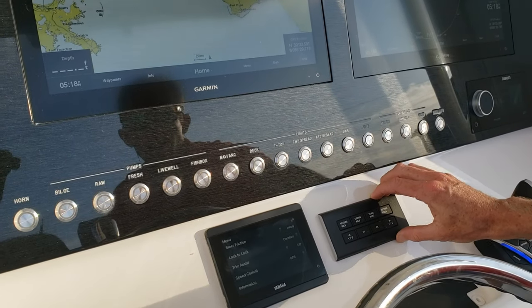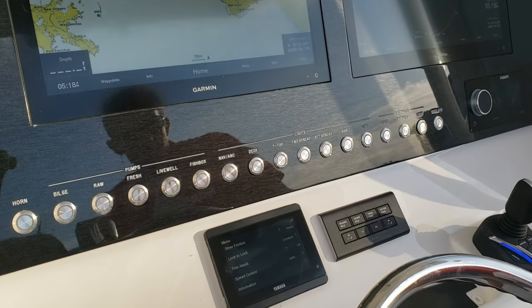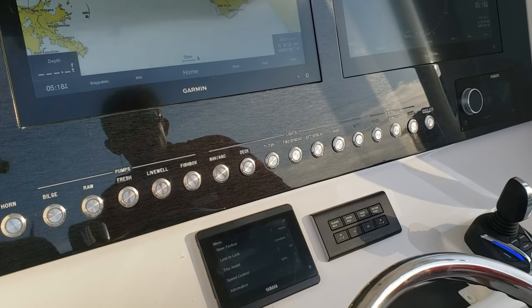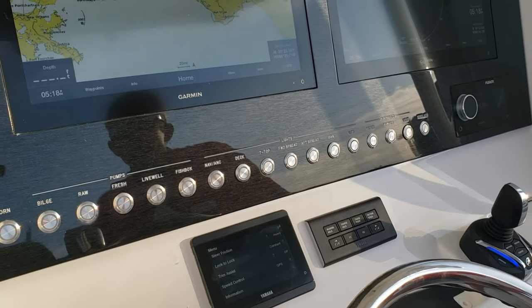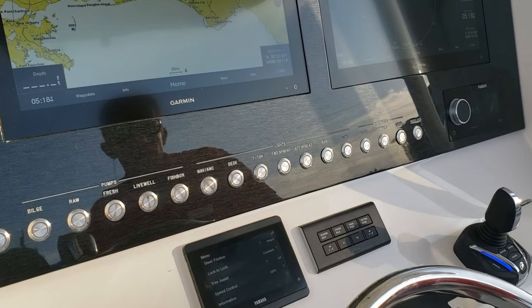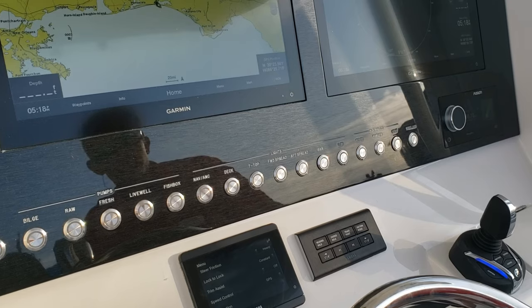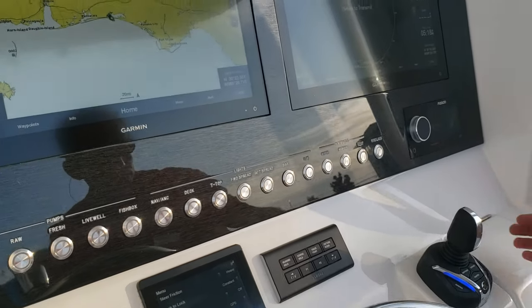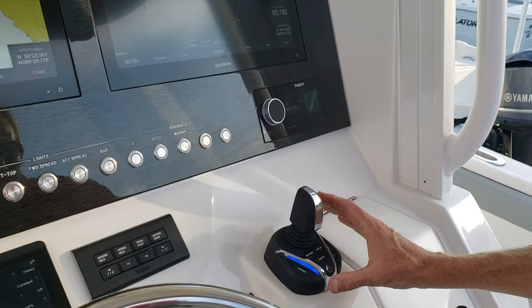Over to the right, you've got a Yamaha autopilot system with a few buttons. You can adjust your autopilot with a quick press of a button if you need to change your heading a little bit, without having to navigate through an autopilot screen.